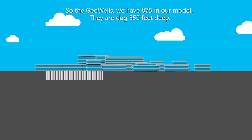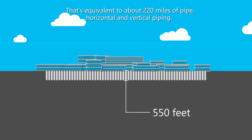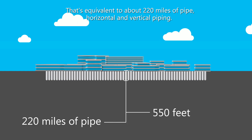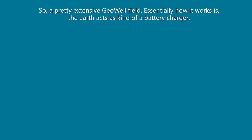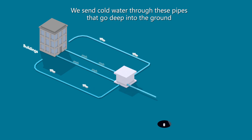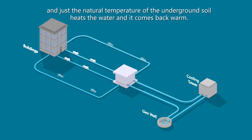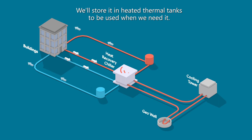We have 875 geowells in our model — they're dug 550 feet deep, which is equivalent to about 220 miles of horizontal and vertical piping, so it's a pretty extensive geowell field. Essentially, the earth acts as a kind of battery charger: we send cold water through these pipes that go deep into the ground, the natural temperature of the underground soil heats the water, it comes back warm, and then we have a series of heat recovery chillers that harness that heated water and store it in heated thermal tanks to be used when we need it.